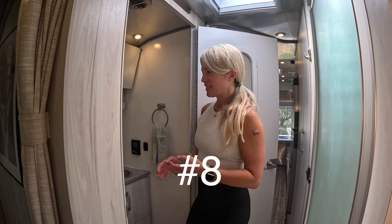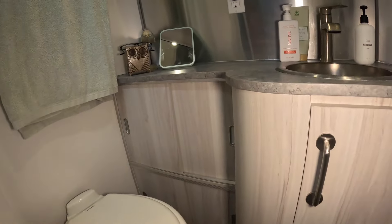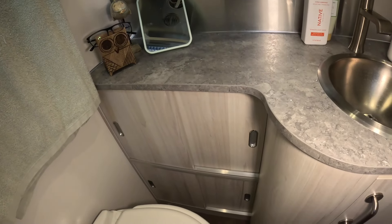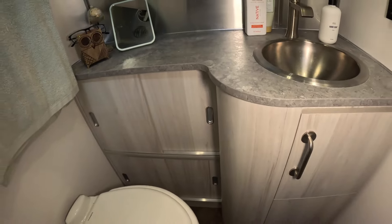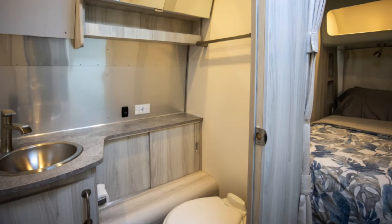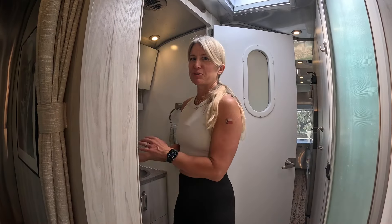Number eight is bathroom storage. In the 27 foot, you get double the amount of storage — two cabinets and an under-cabinet sink. In the 28, you only got one cabinet because the tire well is in your bathroom. I also looked at that as a big dust catcher — I could just see all the toilet paper dust catching all over that big tire well, so I'm super happy with this bathroom. There is so much storage in here.